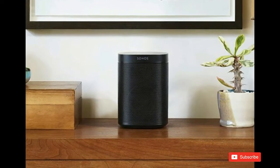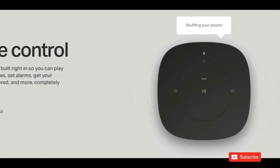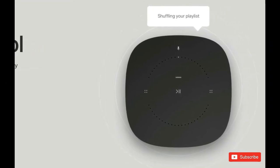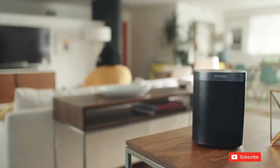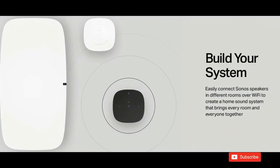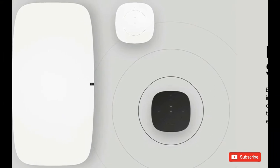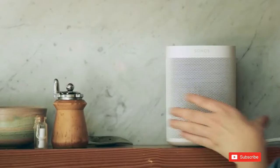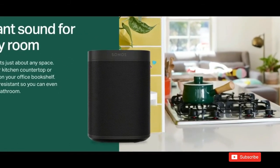The compact design fits just about any space. Put it on your kitchen countertop, or tuck it away on your office bookshelf. It's humidity resistant, so you can even put it in the bathroom. Pair two Sonos Ones together in the same room for stereo separation and more detailed sound. Use a pair as rear home theater surrounds with the Play Bar, Play Bass, or Beam. Customize your system and play what you want, where you want.